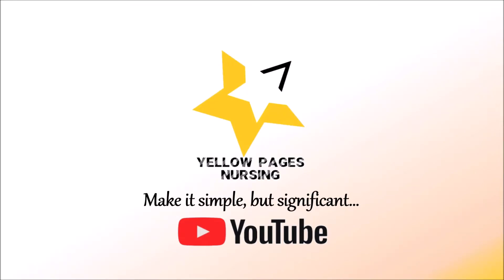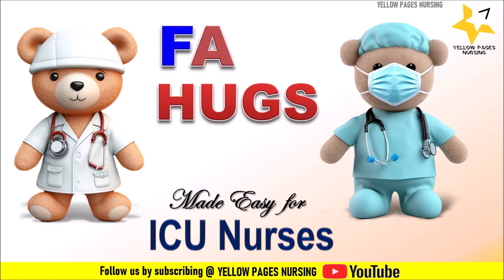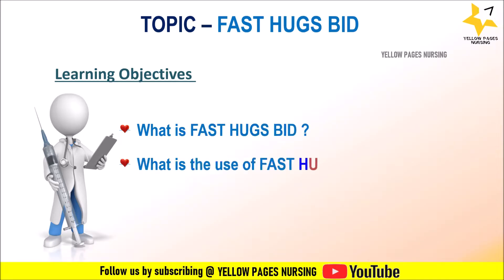Hello everyone, welcome to Elopages Nursing. In today's video we will be discussing FAST HUGS BED. The learning objectives we will be discussing are: what is FAST HUGS BED, what is the use of FAST HUGS BED in the ICU, and what are the nursing considerations.